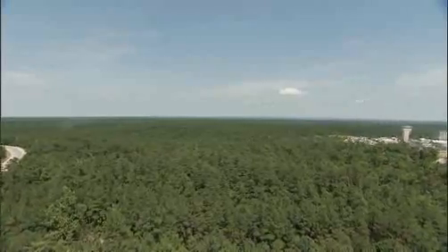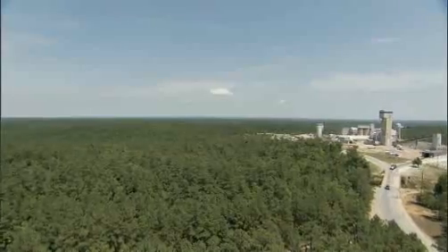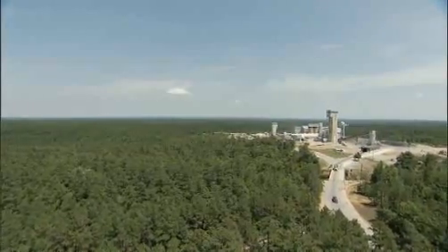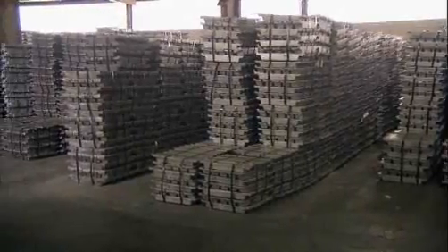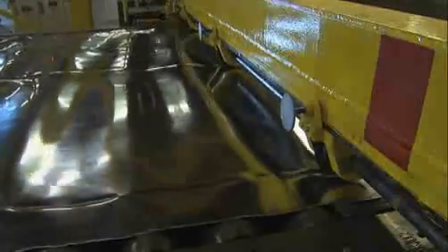The Doe Run Company operates six mines and four mills, making it the largest integrated lead producer in the Western Hemisphere. More than 210,000 metric tons of primary lead metal is extracted from these hills each year.